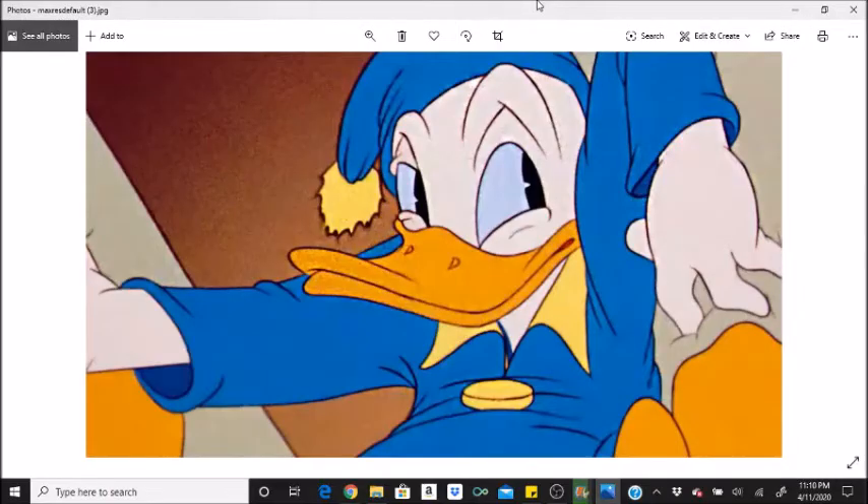Hi everybody, it is Disney Queen Skelly here, and welcome to another fun facts video. Today's fun facts is for Donald Duck's Early to Bed. There's only two of them, so it's going to be a short one. Enjoy!